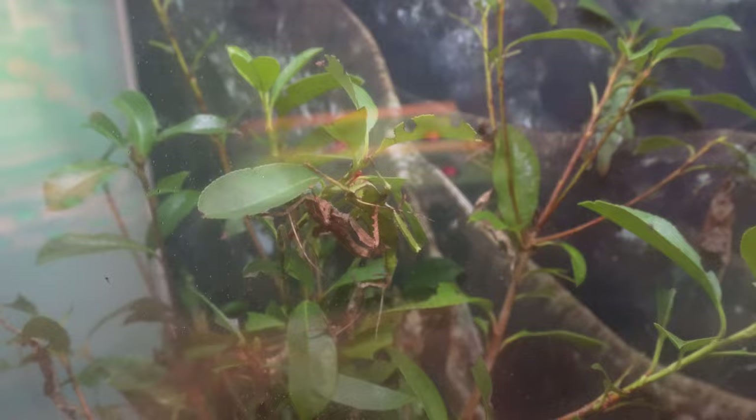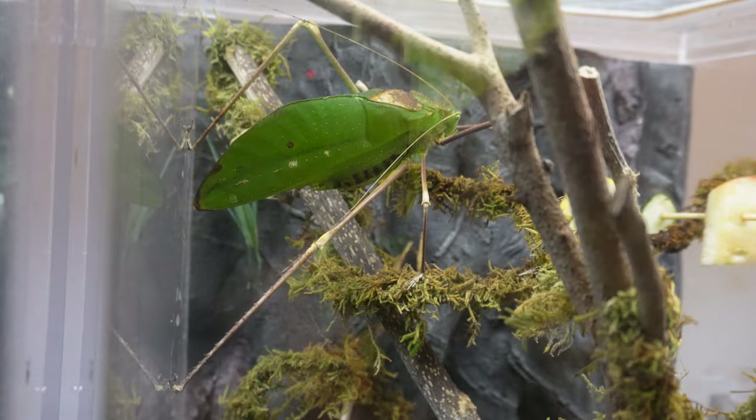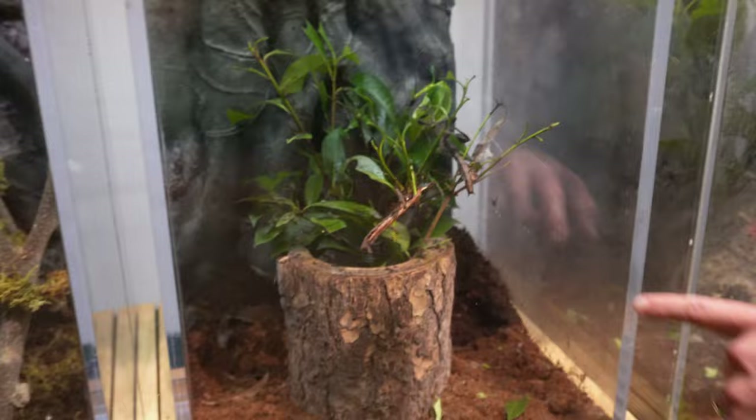They have all kinds of bugs in here, like a giant jungle nymph — look at that guy. A giant long-legged katydid — look at that thing. That looks just like a leaf on a tree, that is insane. If that was hanging out in a tree, you really wouldn't see that guy. There's all kinds of critters in here. A giant prickly stick — wow, it does look just like a prickly stick, doesn't it?